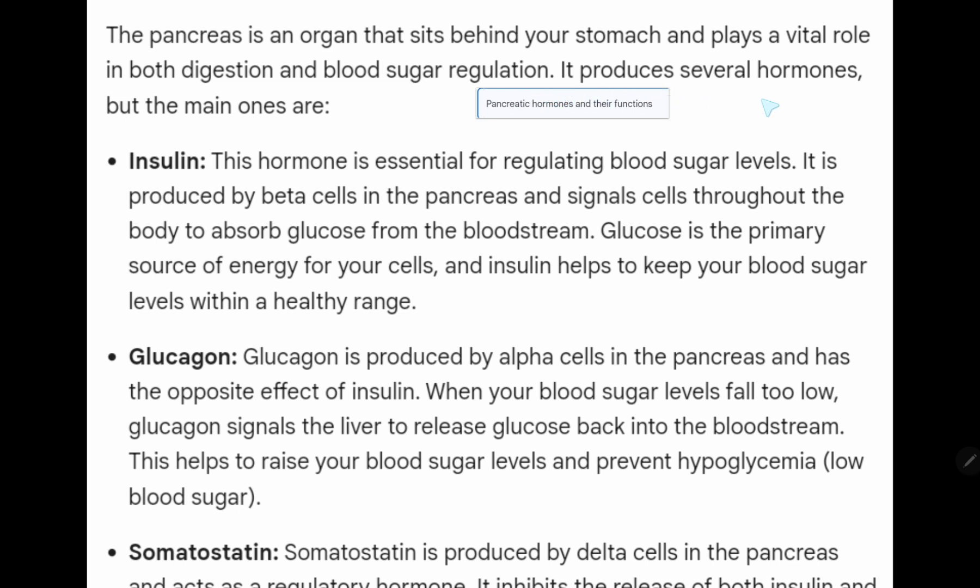It produces several hormones, but the main ones are insulin. Insulin is essential for regulating blood sugar levels. It is produced by beta cells in the pancreas and signals cells throughout the body to absorb glucose from the bloodstream.